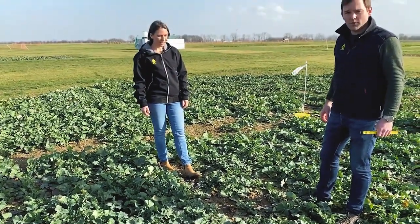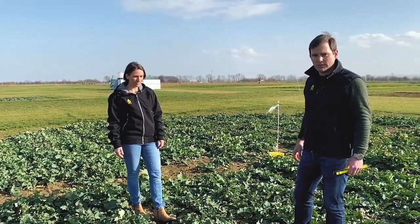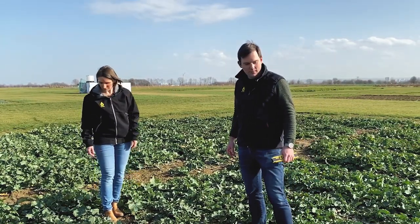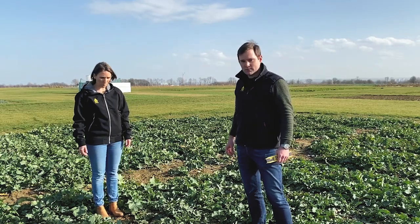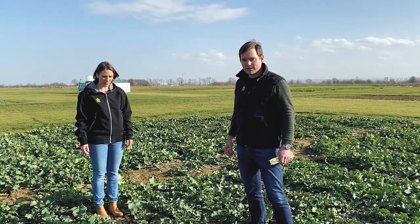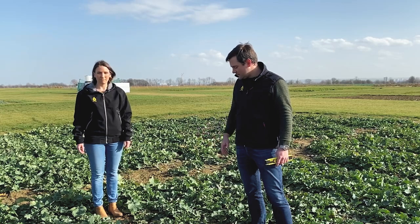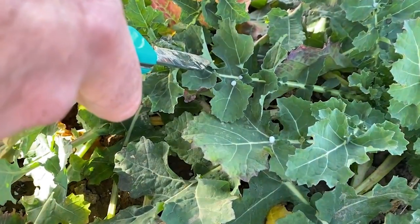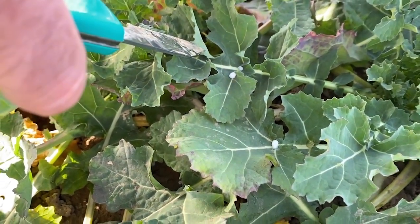We have now two important points here for our oilseed rape. The first one is to assure that we are really fast to give the first fertilizer. It was done already — as you can maybe see on the soil here, you can see the white ammonium nitrate that was applied.